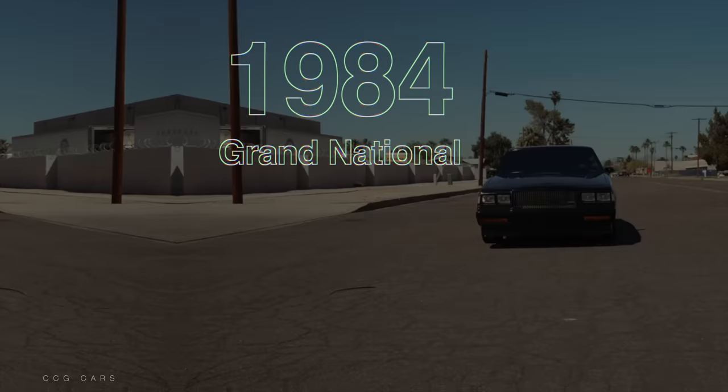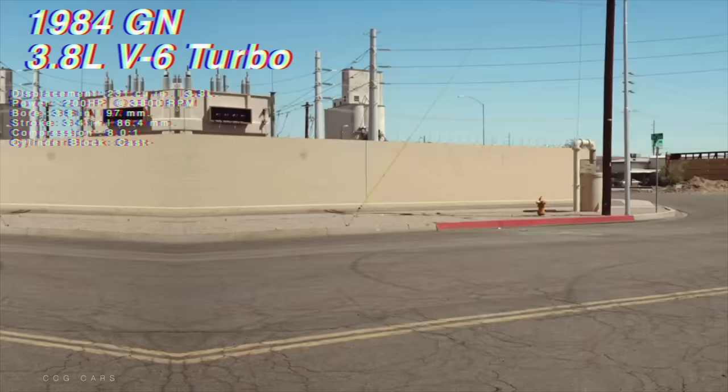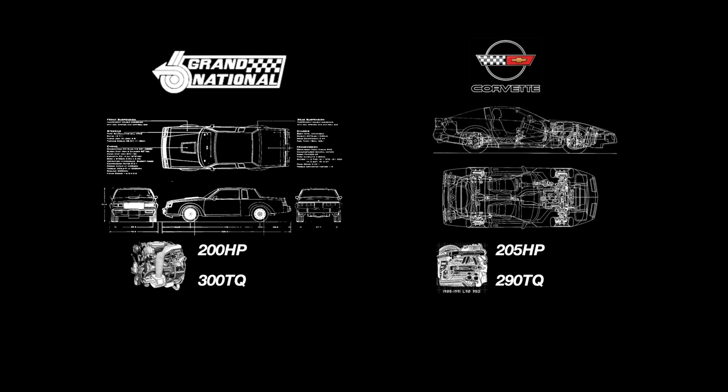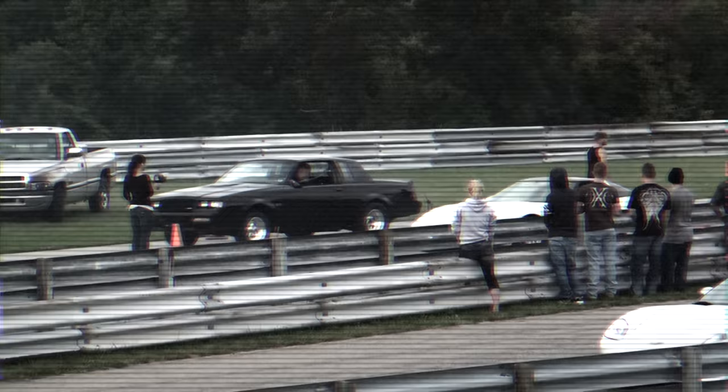The Grand National went on a hiatus for 1983 and came back in an all-black tuxedo for 1984. The 3.8 liter turbo V6 bumped to 200 horsepower and 300 pound-feet of torque by getting rid of the blow-through carburetor and going with sequential fuel injection and computer-controlled ignition. It was only 5 horsepower behind the 1984 Corvette, and a horsepower race would soon develop between the two.